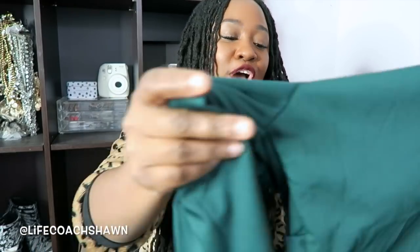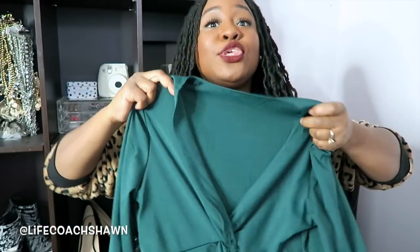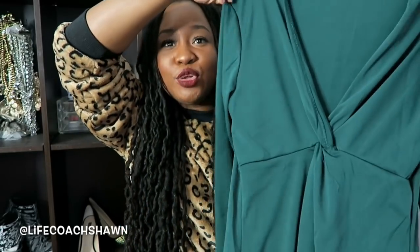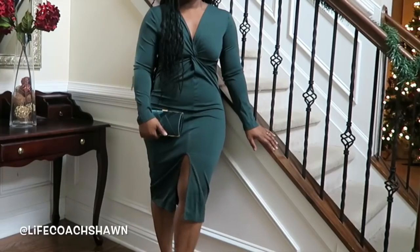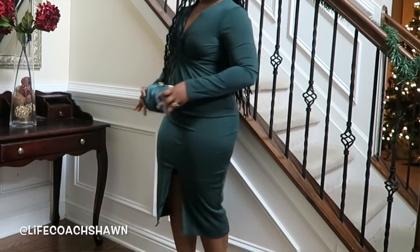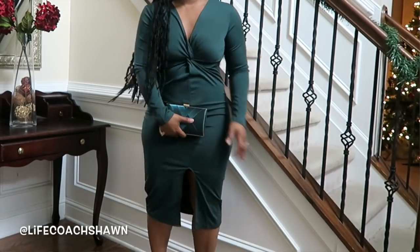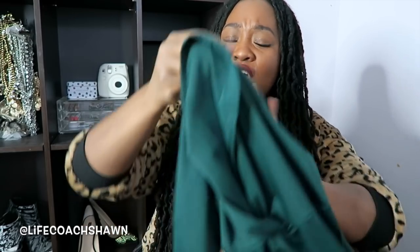Then I have this green dress which I thought would be a possible candidate for wearing with that gorgeous emerald green bag I showed at the beginning of the video. Here it is in this beautiful emerald green color. It's super duper long and long sleeve. I thought it would be really cute to wear with that handbag, and also cute for a holiday party — holiday colors are typically red and green, so this would be great if you don't want to do the classic red.